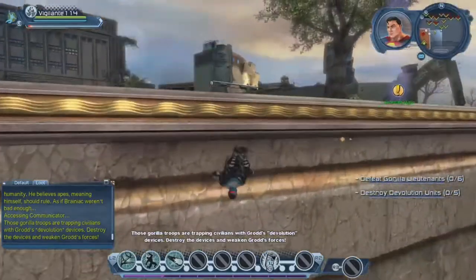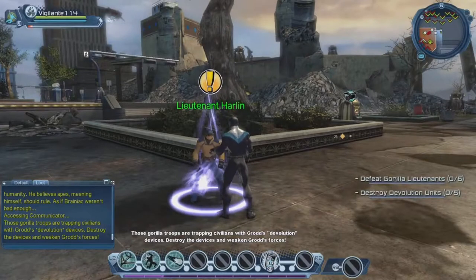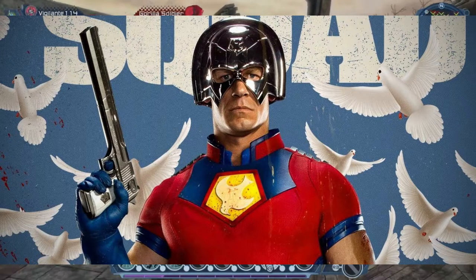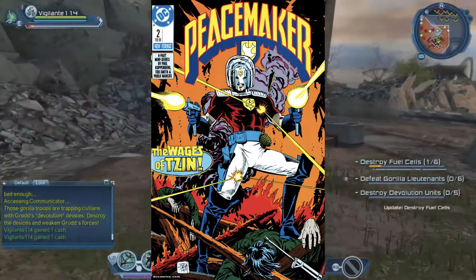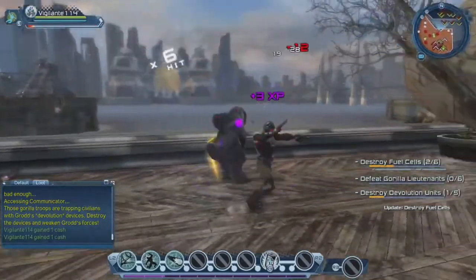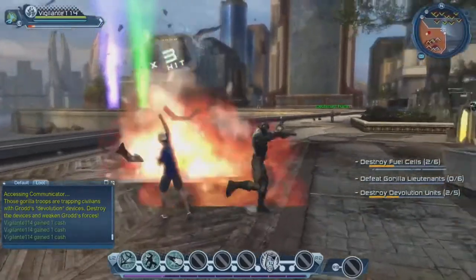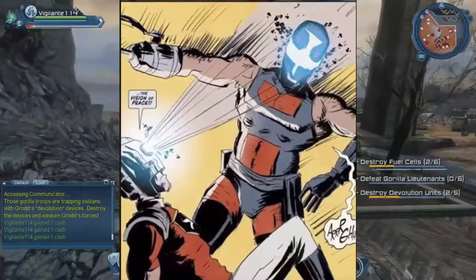The first helmet we see him wear in the DCEU is the normal one from The Suicide Squad. It's the standard helmet, most similar to the one in the comics. There's nothing special about it except that it's bulletproof and withstood a building falling on it. One of the comics has sonic boom capabilities, but it's like a lighter version that only deflects enemies. This helmet gets one Danny DeVito on the danger scale.